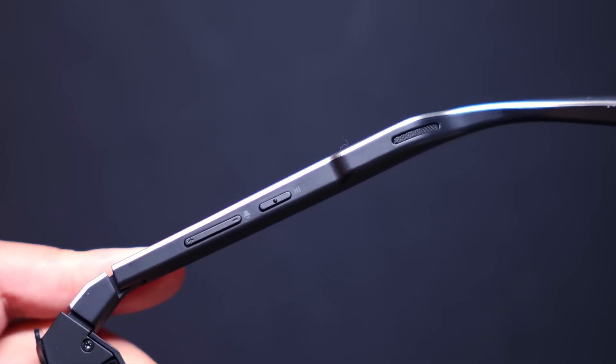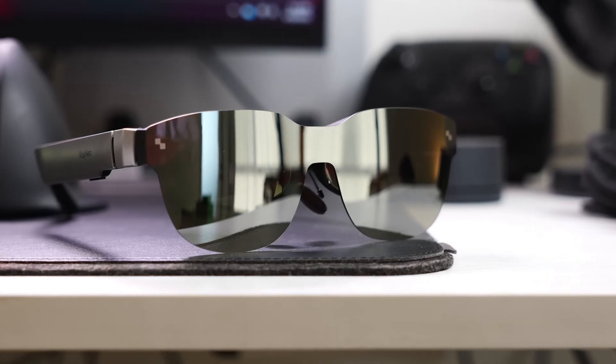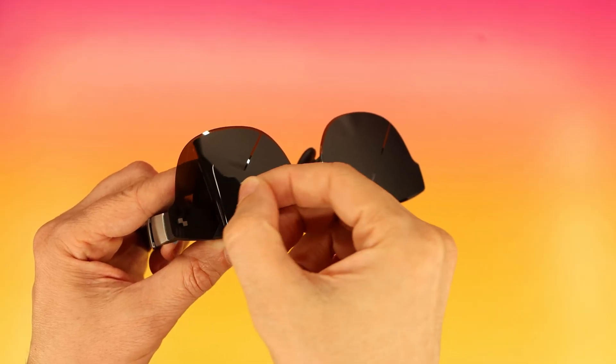Dual chamber speakers and whisper mode provide versatile audio options, with lenses blocking 99% of external light for immersion.